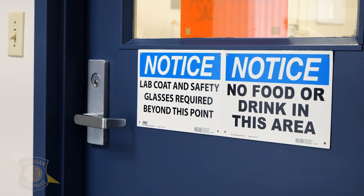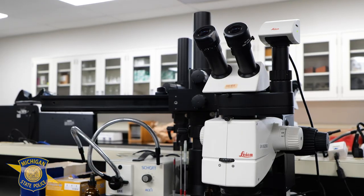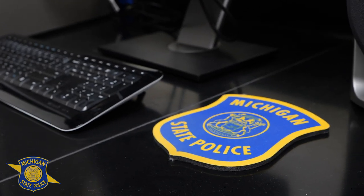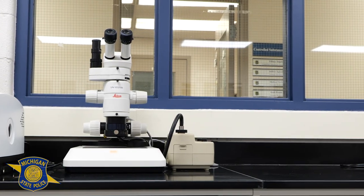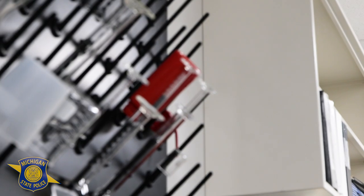I grew up watching shows such as Law and Order and CSI, and those shows piqued my interest in the subject. As a forensic scientist, we don't really care for the CSI effect because it gives a false reality of what forensic science is. The show CSI portrays the detectives and CSI investigators responding to crime scenes with long flowing hair, makeup, and high heels, whereas that is not true at all. We wear our hair pulled back because we don't want hair to fall on the evidence and we don't want to contaminate the crime scene.